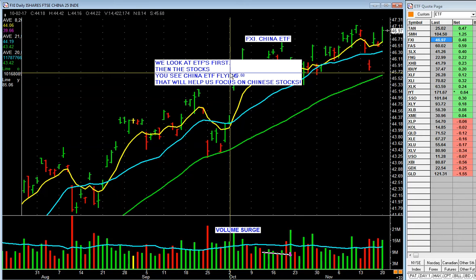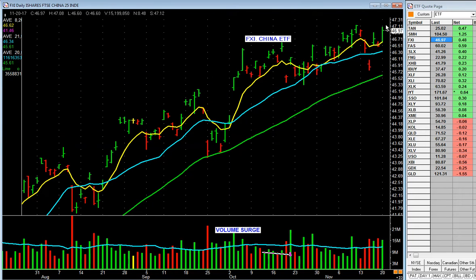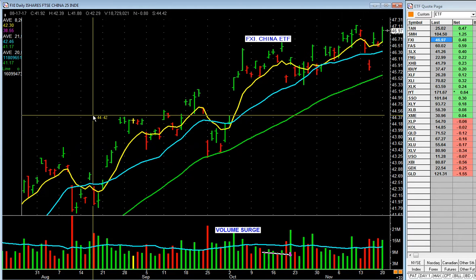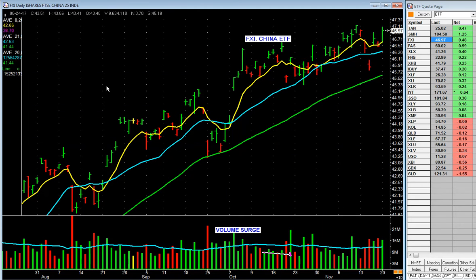Let's keep going. This is China. China's been grinding up. We know a couple of Chinese stocks — Baba, Baidu, NetEase — just grinding up. A little bit choppy here, but definitely on an uptrend.